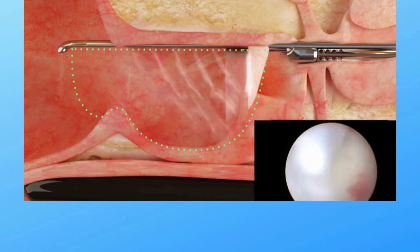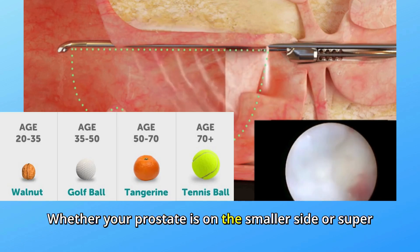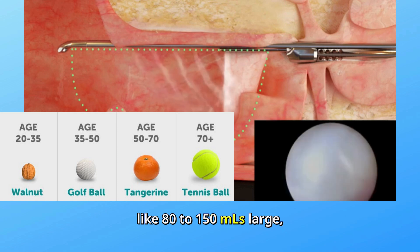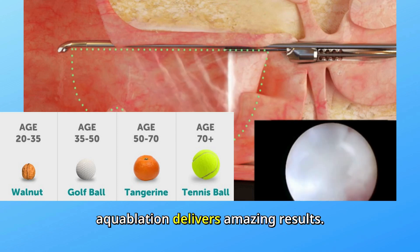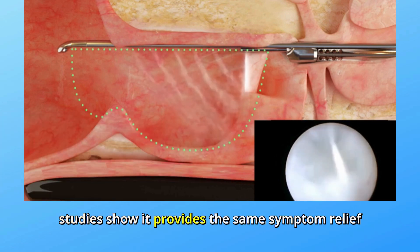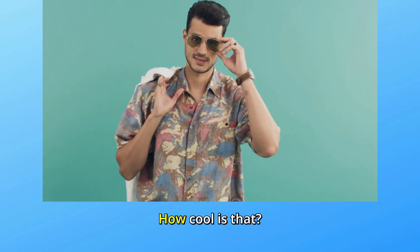And here's the kicker — it works for all prostate sizes. Whether your prostate is on the smaller side or super large, like 80 to 150 milliliters large, aquablation delivers amazing results. In fact, studies show it provides the same symptom relief regardless of prostate size.